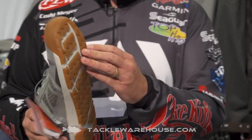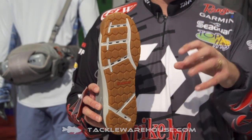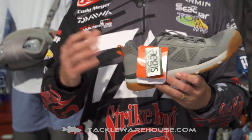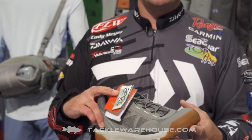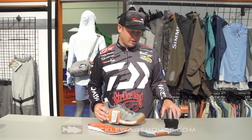This shoe is extremely comfortable. It's got the non-marking sole on the bottom here. That way when you're walking around on your bass boat, your fiberglass boat, you're not going to scratch up that boat, but you're going to have a lot of traction. This is going to be perfect for fishing all day in the warmer conditions and be comfortable doing it.